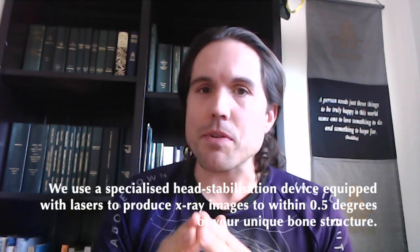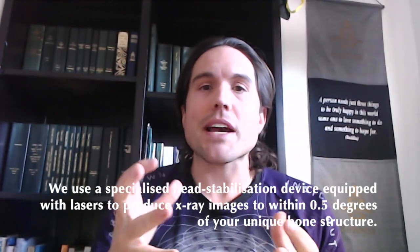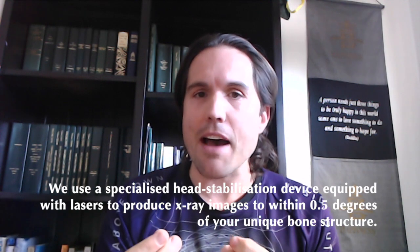How we do this: we use a specialized head stabilization device equipped with lasers that produce x-ray images to within that half a degree.